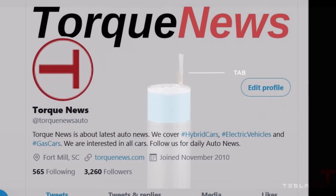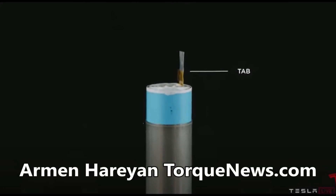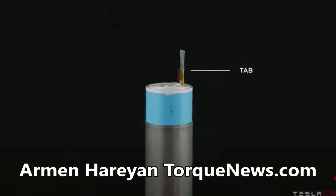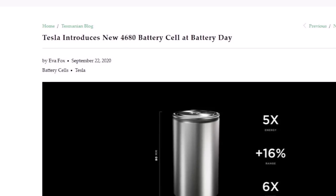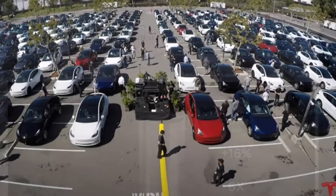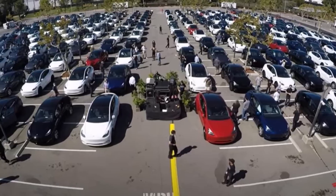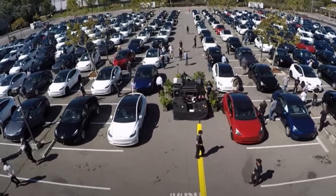Eva Fox from TeslaMania.com has more details, with Torque News Tesla reporter Guillaume Humbert. Eva says Tesla's mission is to accelerate the world's transition to sustainable energy — and not just through its cars.